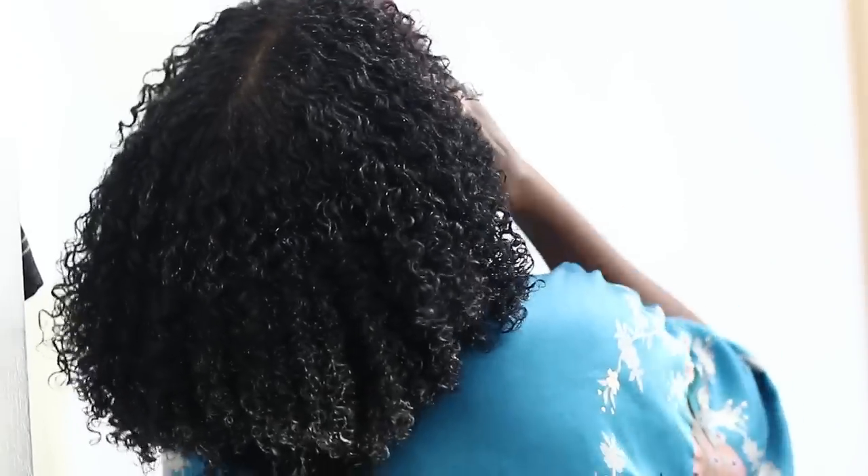You know that moment when you can comb through your hair? It's almost as good as peeing.